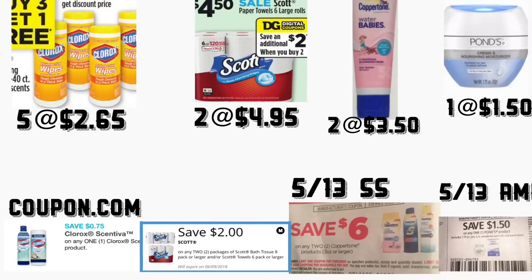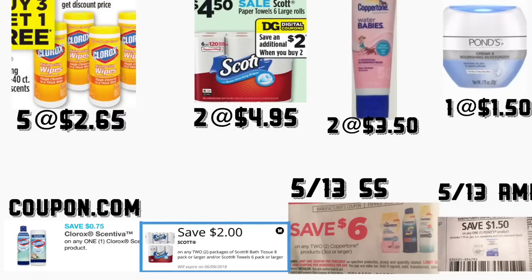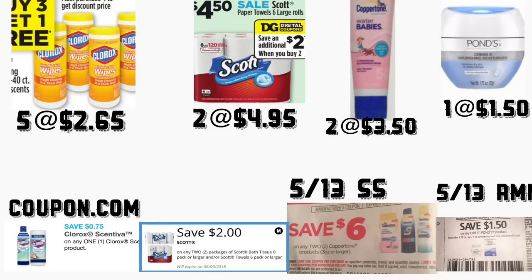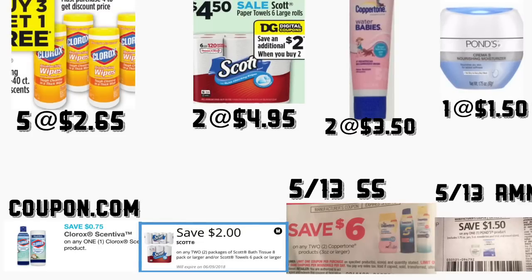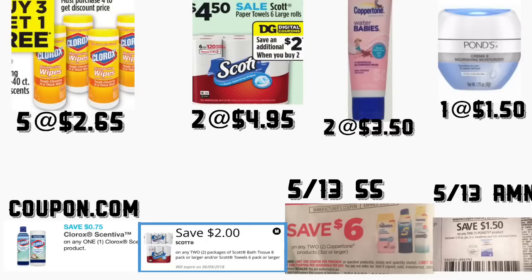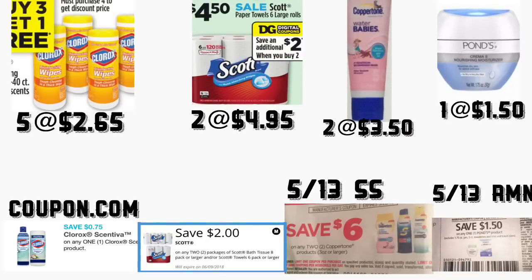In the next scenario, you're getting five Clorox Disinfecting Wipes — if you want to print those coupons, they're available on Coupons.com for $0.75. When you buy three you get one free, and when you buy four you save $2.50 at the register. You're getting two Scott paper towels 6-roll packs priced at $4.95 — we have a $2 on two digital coupon. You're getting two Coppertone sunscreen priced at $3.50 each — you'll use the $6 on two insert coupon from your April 13 Smart Source. You're getting one Ponds cream at $1.50 — use your insert coupon of $1.50 on your May 13 Retail Me Not.